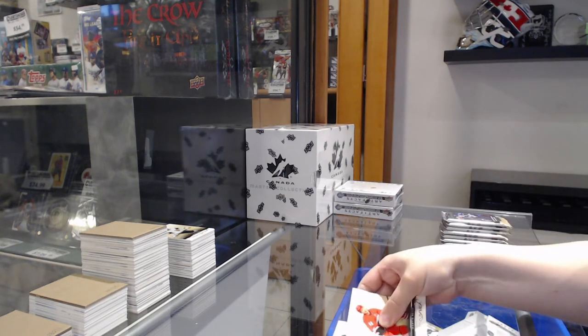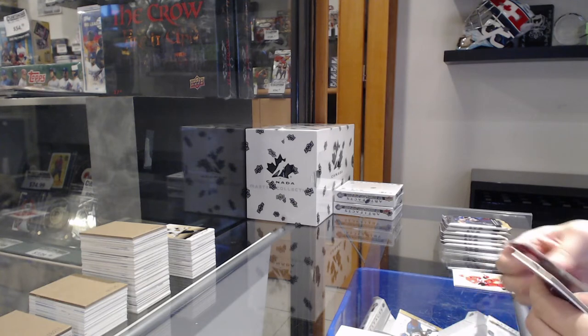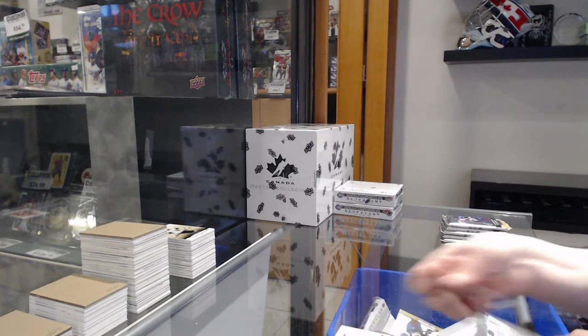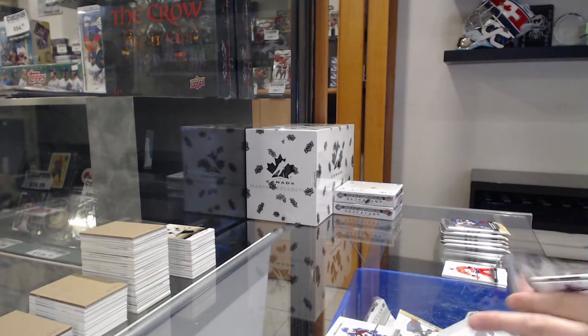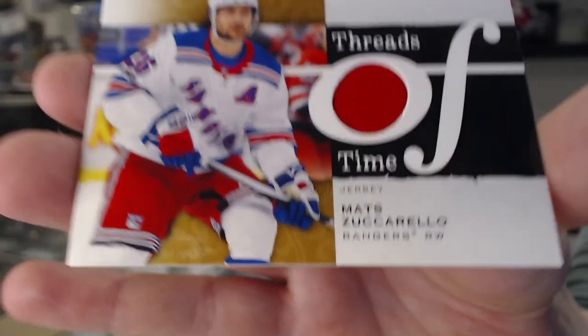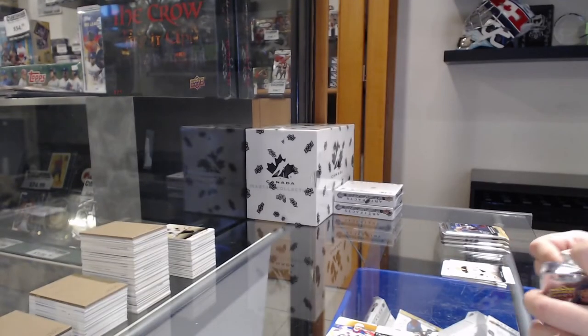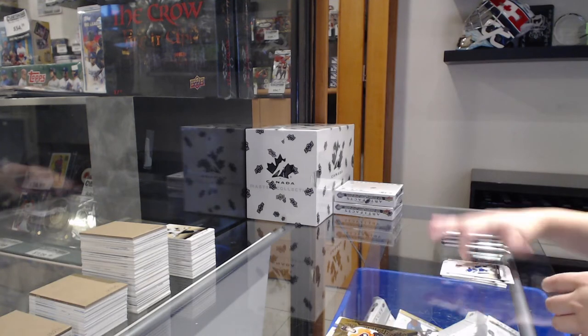Numbered to $4.99 red for Philly of Farabee. Numbered to $2.99 rookie for Colorado of Newhook. Threads of Time jersey for the Rangers of Mats Zuccarello. Orem for Philadelphia of Cam York.